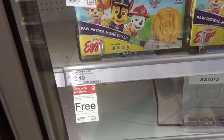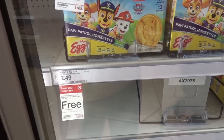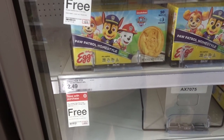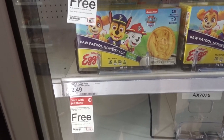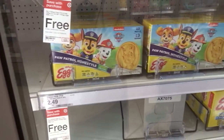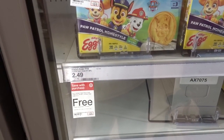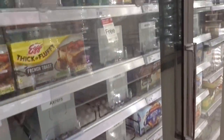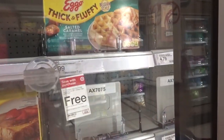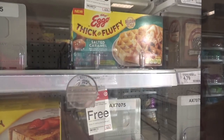There's a nice promo on Eggo waffles — when you buy two Eggo waffles, you get one 10-count free. Eggo waffles are more expensive than Market Pantry, but if your kiddos are into the character waffles, this is a good time to stock up. They even have a new flavor: Eggo Thick and Fluffy Salted Caramel waffles — getting pretty fancy!